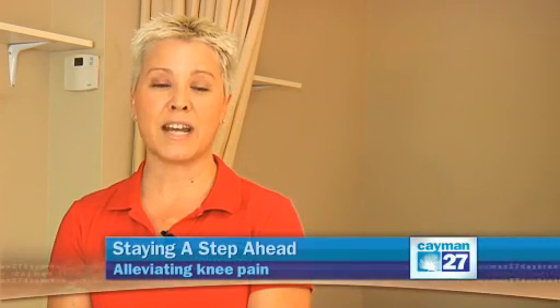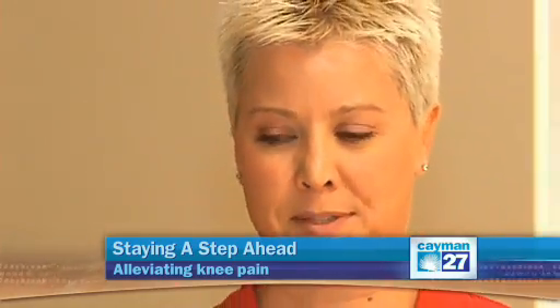Knee pain that comes on gradually in the absence of trauma is usually due to overuse. This is when the body does not have enough time to recover between bouts of exercise — essentially, the breakdown that occurs during physical activity is in excess of the body's ability to rebuild. I'd like to first talk about your hips.